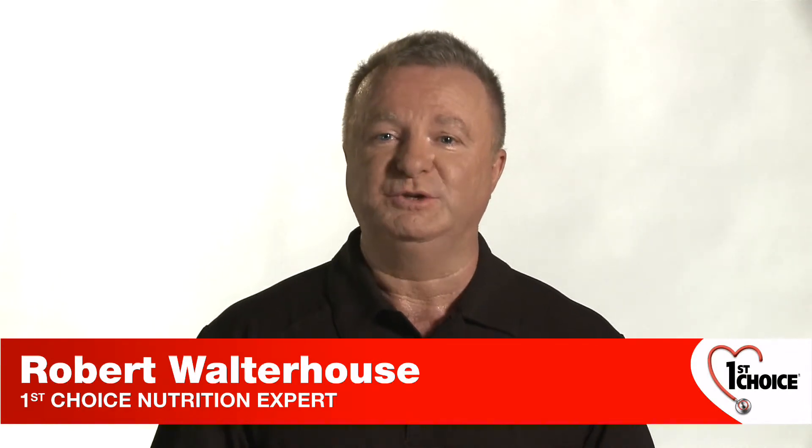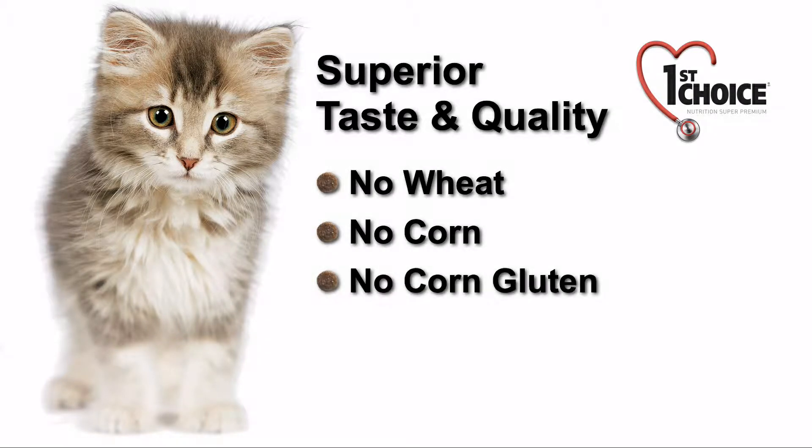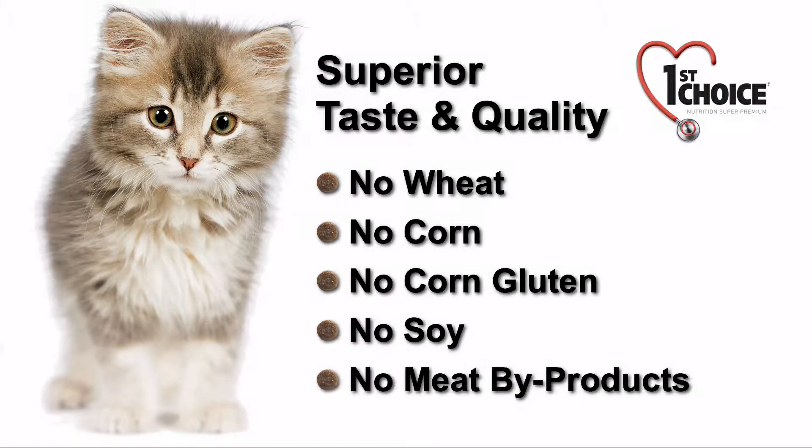We deliver both superior taste and superior quality by using fresh meat as the first ingredient in all our First Choice formulas. Because the well-being of cats is what matters most to us, our products contain no wheat, no corn, no corn gluten, no soy and no meat byproducts.